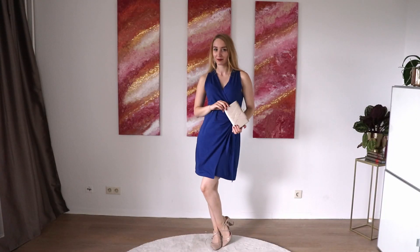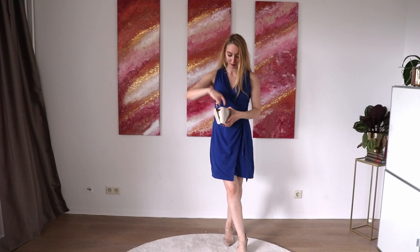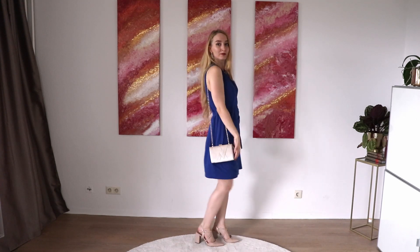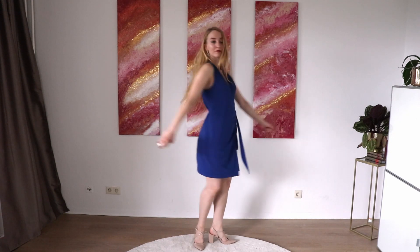I love clutches. With this clutch it's so nice because you don't have to hold it the whole night — it actually has a strap which you can just pull out, and then you're ready to go and can dance all night or do whatever you want.